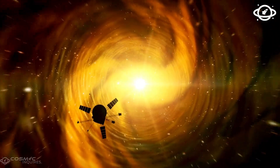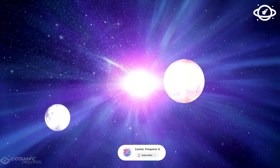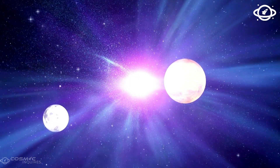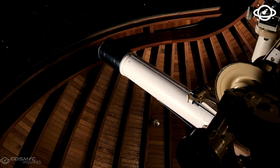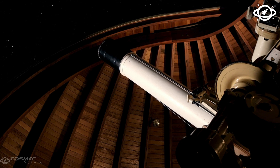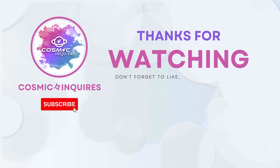Tell us what you think in the comments. And if this journey across the stars moved you, subscribe to the channel, turn on notifications, and share this video with someone who still looks up at the night sky and wonders — because the universe may be vast, but tonight it feels a little smaller and a lot more alive. Thanks for joining us on this cosmic journey. Don't forget to like, subscribe, and click the video on your screen for more mind-bending content. Until next time, keep gazing at the stars. This is Cosmic Inquiries, signing off.